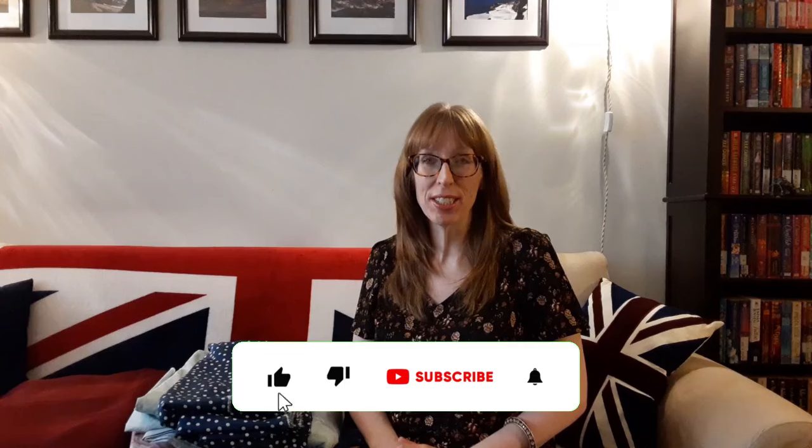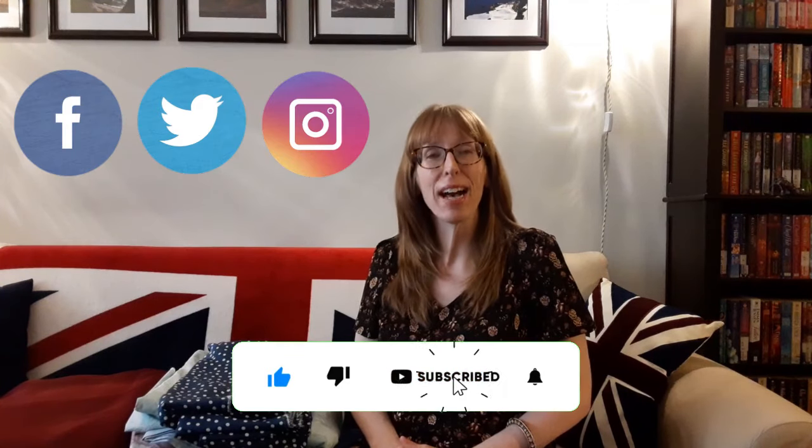Hi everyone, I'm Sarah and this is Budget Sew, where we create stylish fashionable looks as inexpensively as possible. Today I'm going to show you my fabric haul from Fabricville Online. If you like this video, please subscribe to Budget Sew and follow me on social media at Budget Sew.